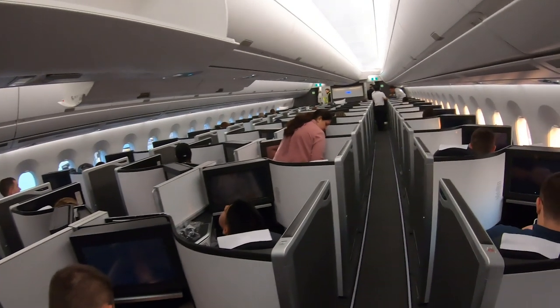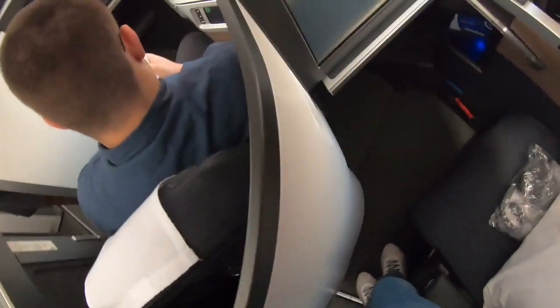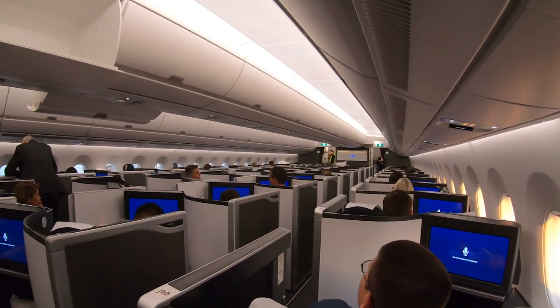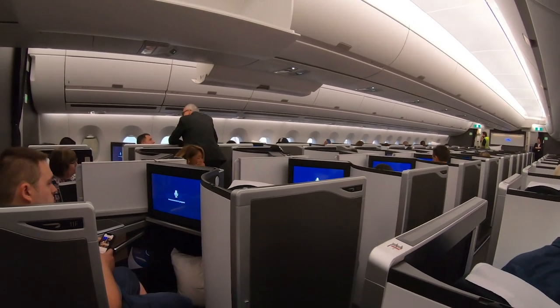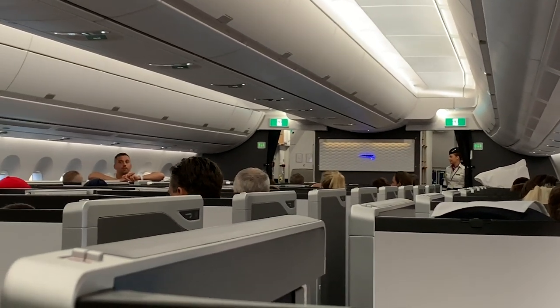The club suite is a new concept for BA and is the first business class seat for the airline that has a sliding door. I'll give you a full tour of the seat later in the video. The club suite also offers a full three-point seat belt, which is necessary due to the angle of the seats. The shoulder strap has to be fastened for takeoff and landing — for the rest of the flight, just the lap belt will suffice.